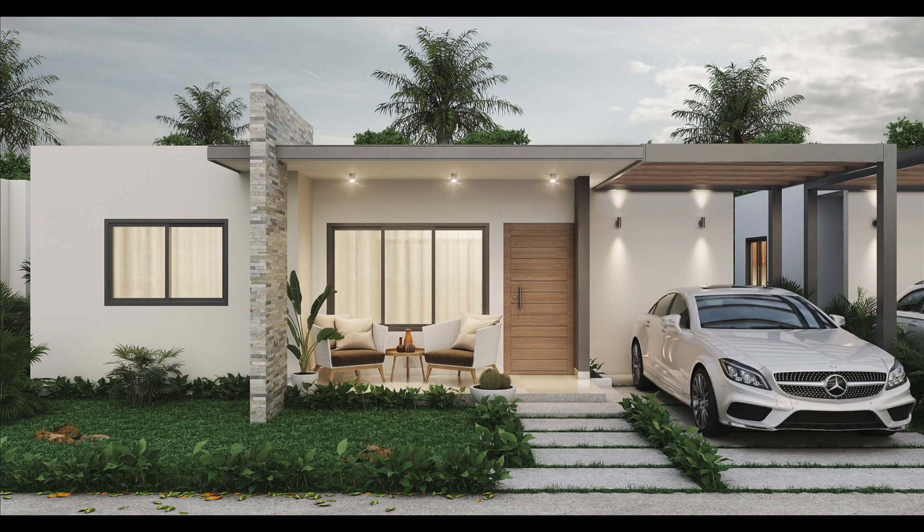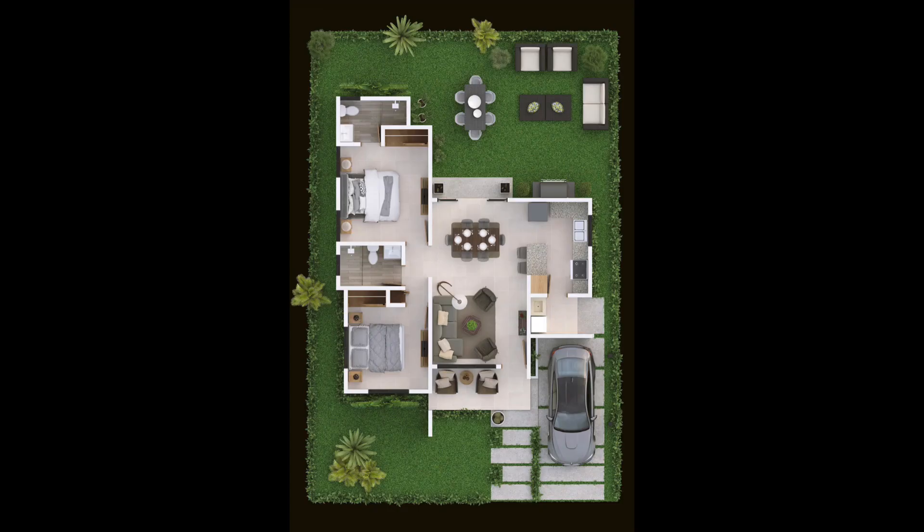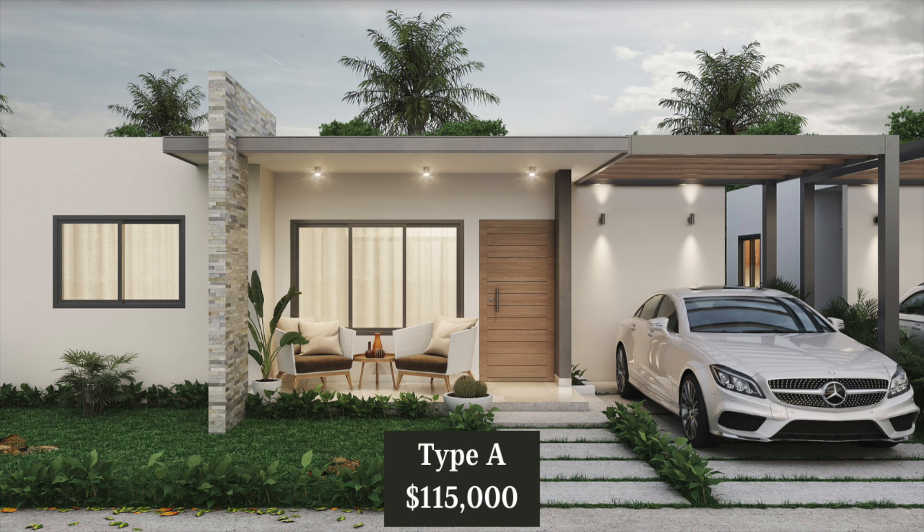First up we have Villa Type A, which is a one level home. It'll be approximately 1,076 square feet of living space on a lot approximately 2,583 square feet. It comes with two bedrooms, two bathrooms, living room, kitchen and dining area, a laundry area, and off-street parking for one vehicle. In the yard you can choose to have it with or without a Picuzzi. If you choose to have one built, it'll be an additional cost. The price for Type A without a Picuzzi is $115,000.